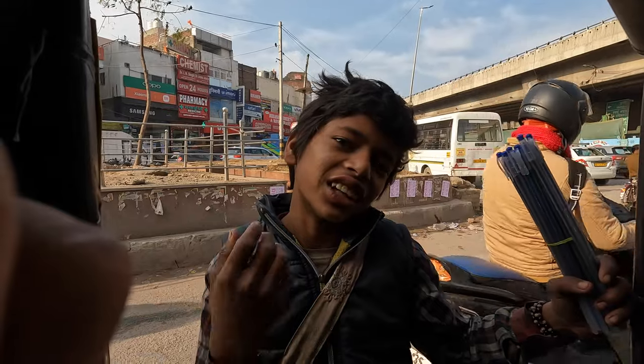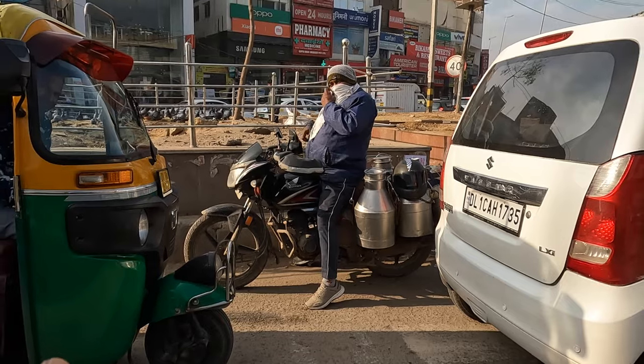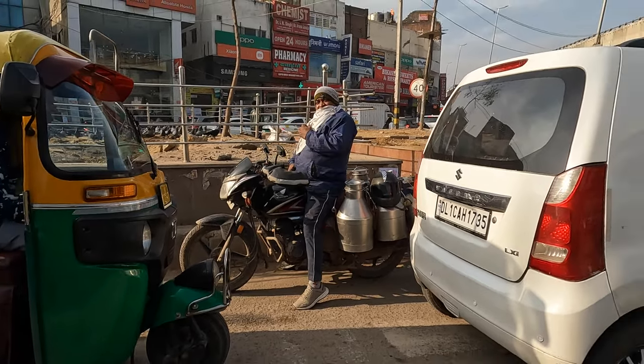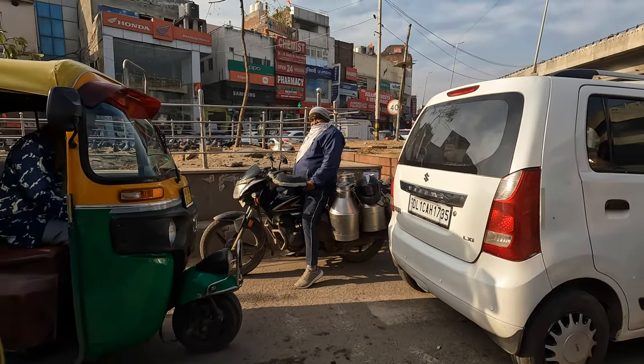Maybe I should give you some money, because you'll be on YouTube. Just gave him a few bob — didn't even say thank you. There's the milkman! On his bike. You've seen quite a few of those guys with bloody milk containers.